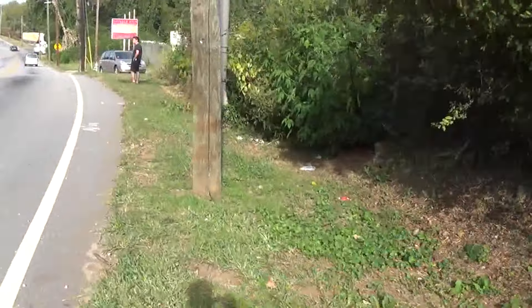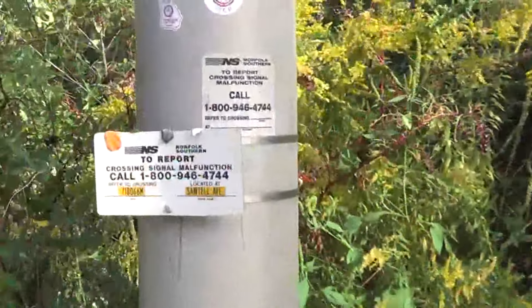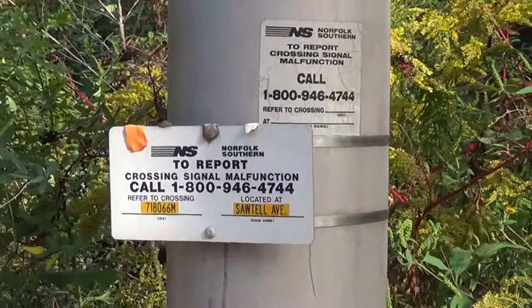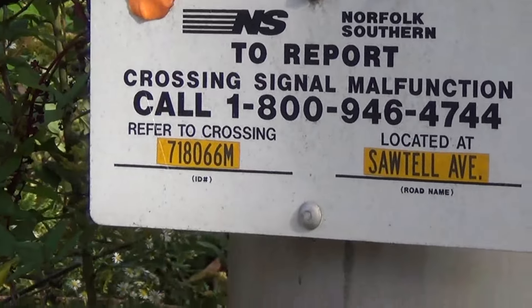The first signal over here is a SafeTran cantilever. I'm going to be careful because there's an anthill over here that I actually stepped in. Right there is the emergency information. As you can see, it says Sawtelle Avenue. The DOT number is 718-00066M.